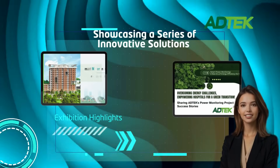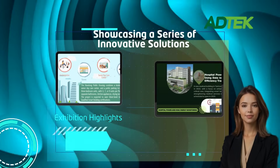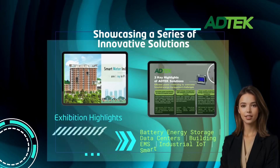Discover the latest smart energy and data integration trends at Hannover MES 2025. We'll be showcasing five cutting-edge solutions that empower businesses to achieve efficient energy savings and a low-carbon digital transformation.